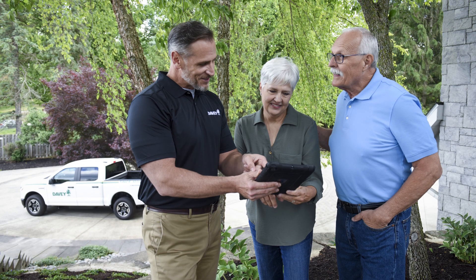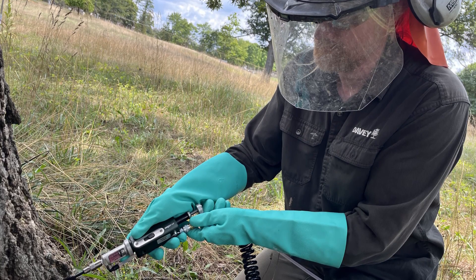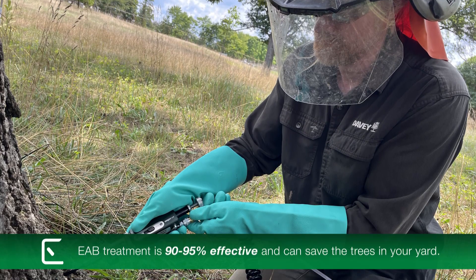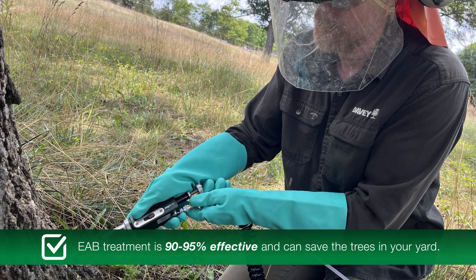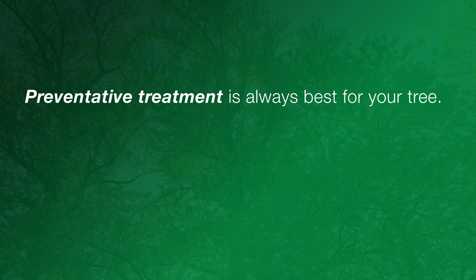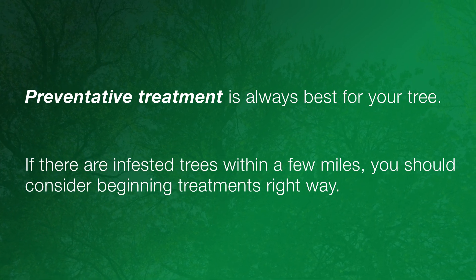One question we commonly hear is how effective is treatment? If applied at the right time and in the right way by a certified applicator, EAB treatment is 90 to 95 percent effective and can save the trees in your yard. Preventative treatment is always best for your tree. If there are infested trees within a few miles, you should consider beginning treatments right away.